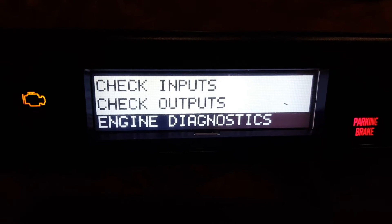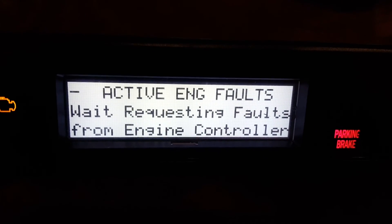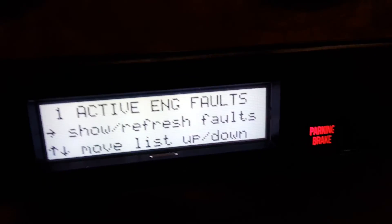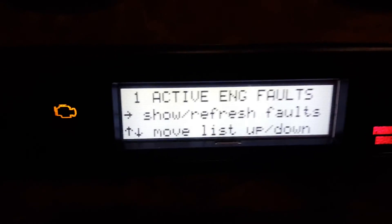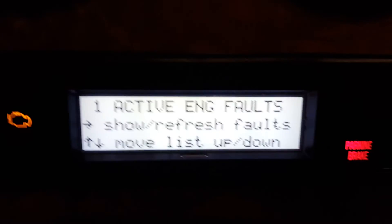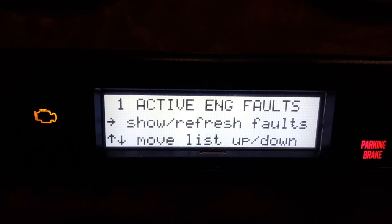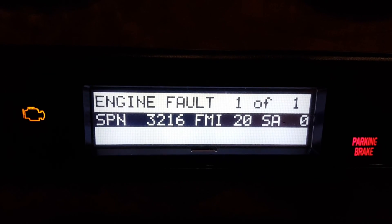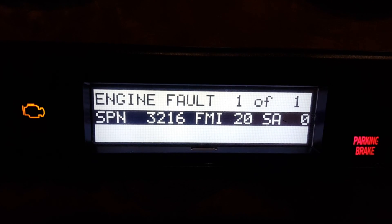Select Active Engine Faults. Once you do that, it's self-explanatory — hit the button to the right once more and it's going to give you your engine fault codes.